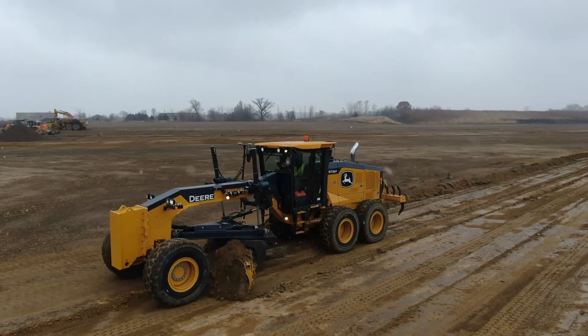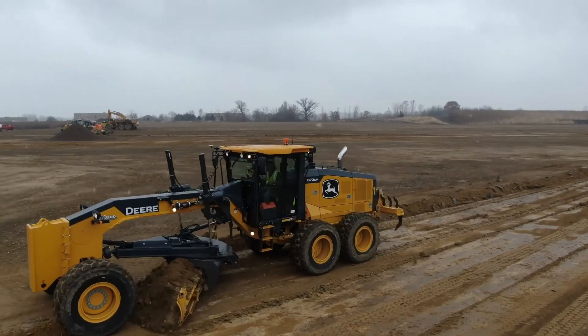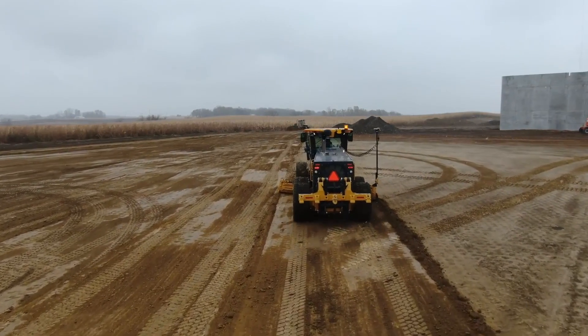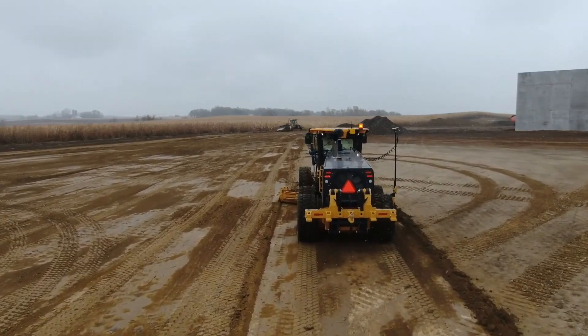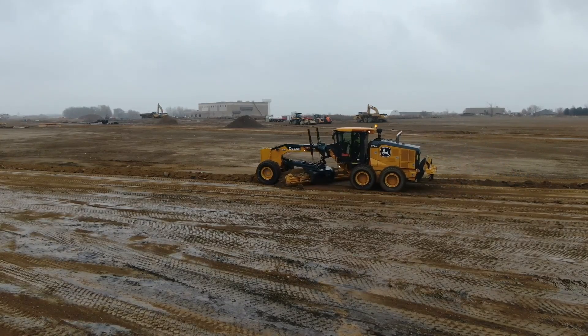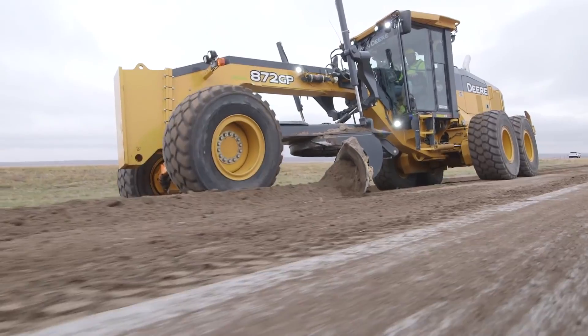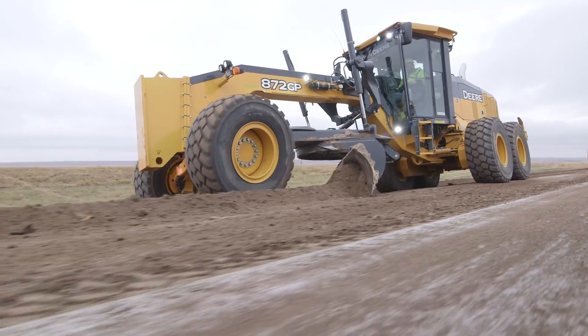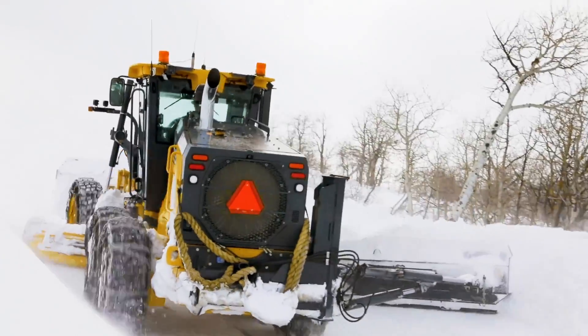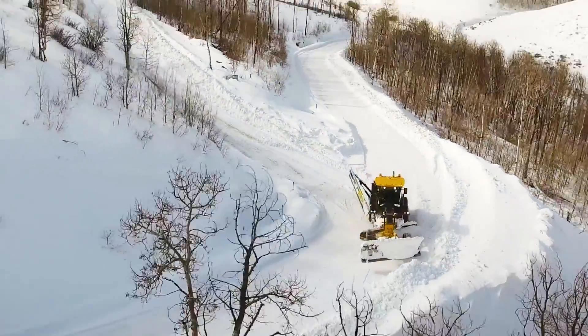Its engine packs a punch with 300 horsepower and 1,097 foot-pounds of torque — enough power to tow your neighbor's house down the street. Its eight-foot-wide front blade has a blade pull force of 49,500 pounds, and it'll plow through anything in its path like a hot knife through butter. With a fuel tank that can hold 416 liters, you'll have enough gas to last through the zombie apocalypse.